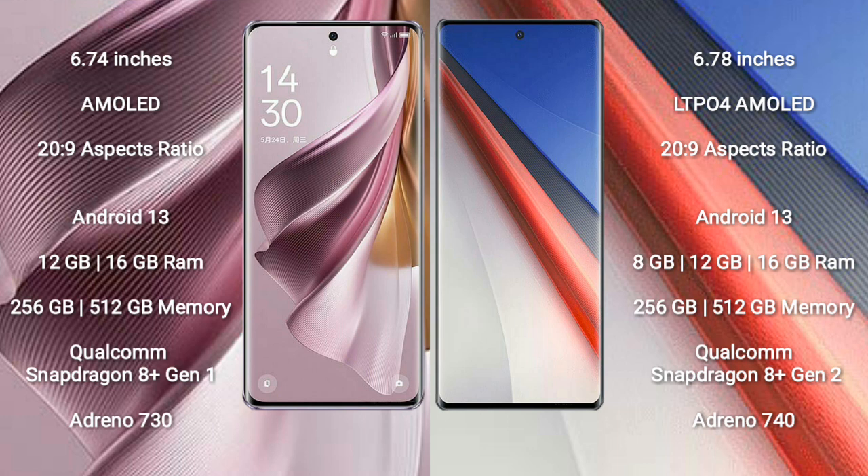OPPO Reno 10 Pro Plus runs on the Android 13 operating system. It comes with 12GB and 16GB RAM options, and 256GB and 512GB internal storage.